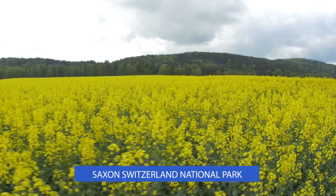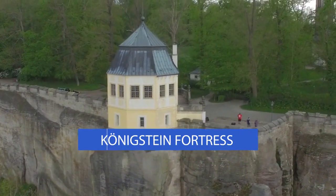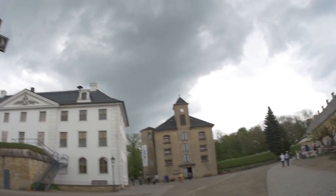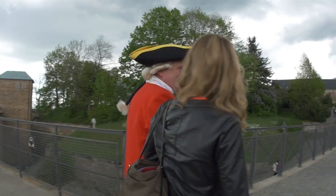Springtime in Saxony is truly something to marvel at. Another must-see is the nearby Koenigstein Fortress. Built on one of the Elbe Valley's flat-top mountains, the fortress served as a safe haven for Saxony's royal families.